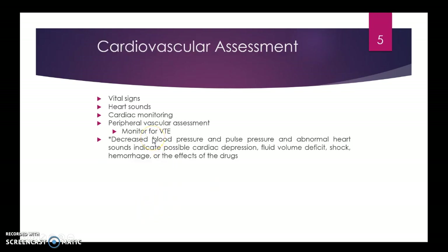Cardiovascular assessment: we're looking at vital signs, heart sounds, and cardiac monitoring — EKGs, blood pressures, maybe even wedge pressures and arterial blood lines, which we'll cover in high acuity nursing. We also do peripheral vascular assessments, monitoring for venous thromboembolism.